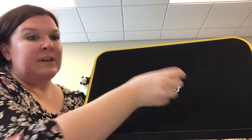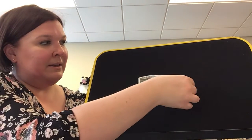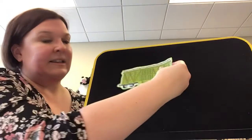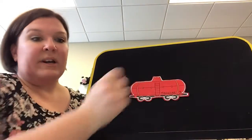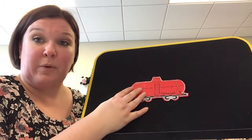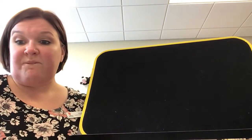Clickety clue, clickety clue. Here comes coal car number two. Clickety clue, clickety clue. Here comes box car number three. There he goes. Clickety clore, clickety clore. Here comes tank car number four. Carrying his fuel oil.